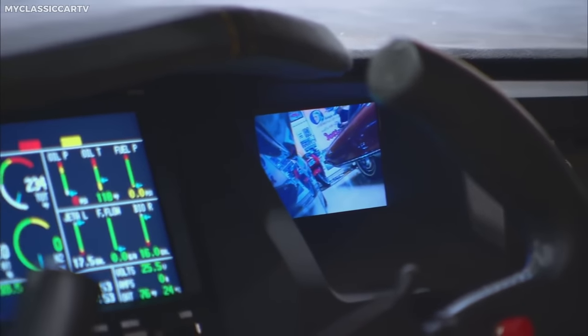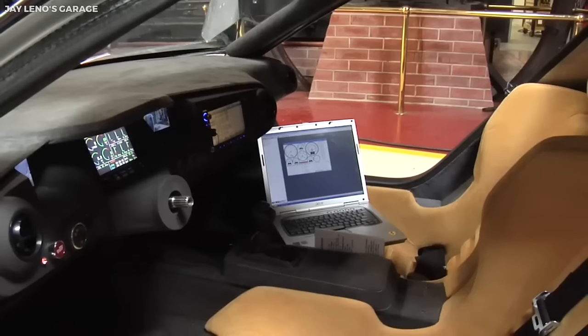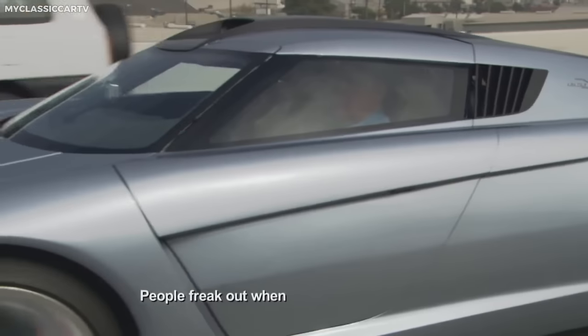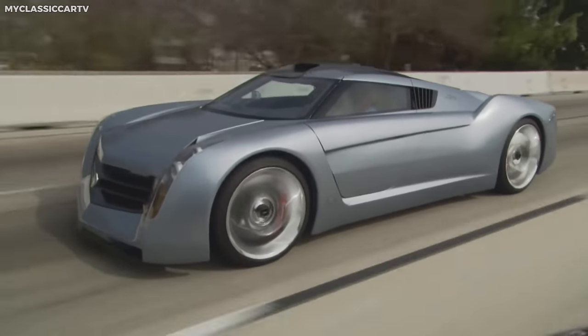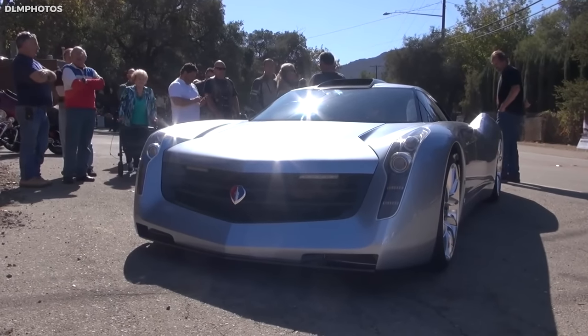Inside, the car is a luxury cocoon with an advanced touchscreen control system, leather seats, and a high-end audio system. The Ecojet is an impressive marriage of environmental consciousness and high-octane performance, truly a testament to the possibilities of sustainable transportation solutions.